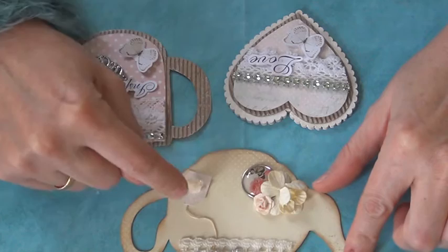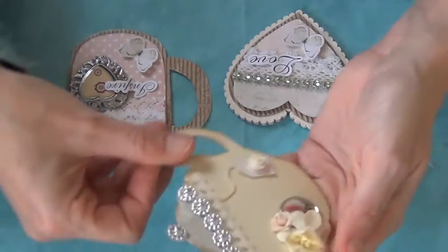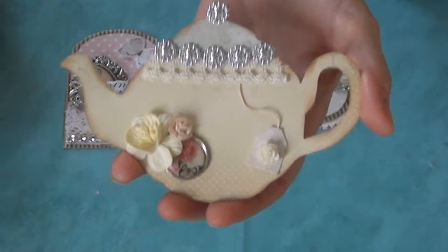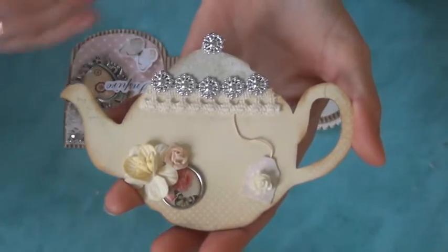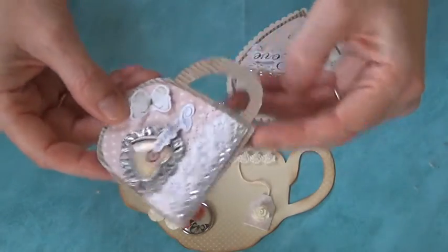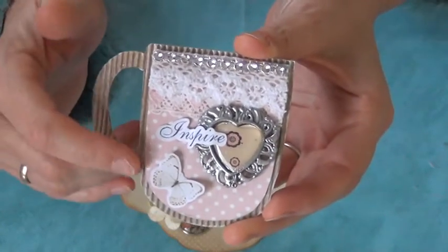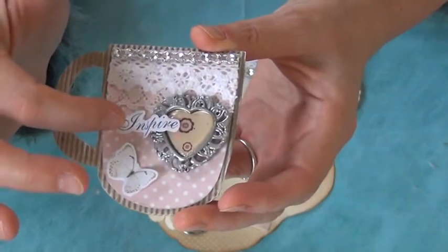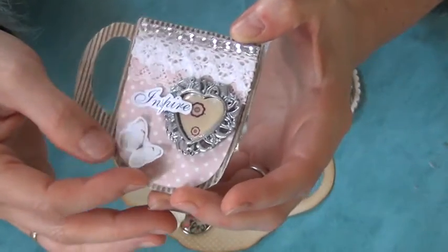I also saw her video and I was in love with this teapot. I love the little tea bag hanging in the pot — very pretty. And this is just what my challenge is about: a simple shaped tag decorated beautifully. Very nice — the tea cup, and she used some corrugated board underneath.